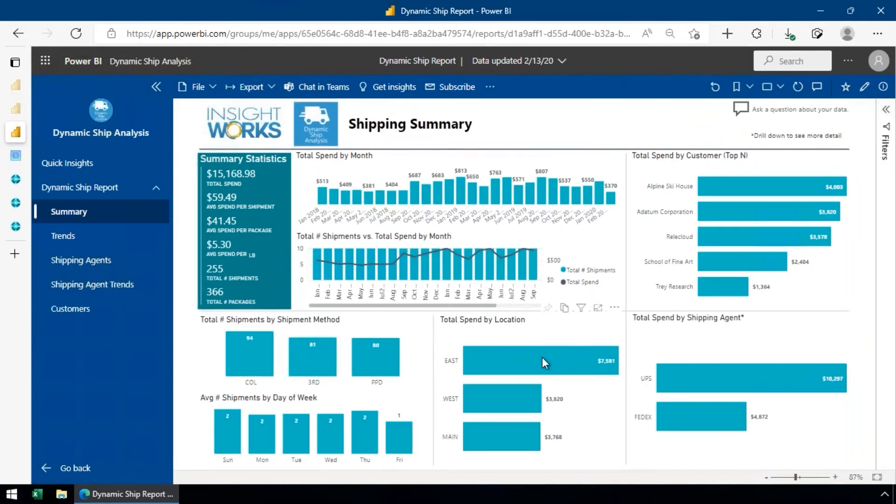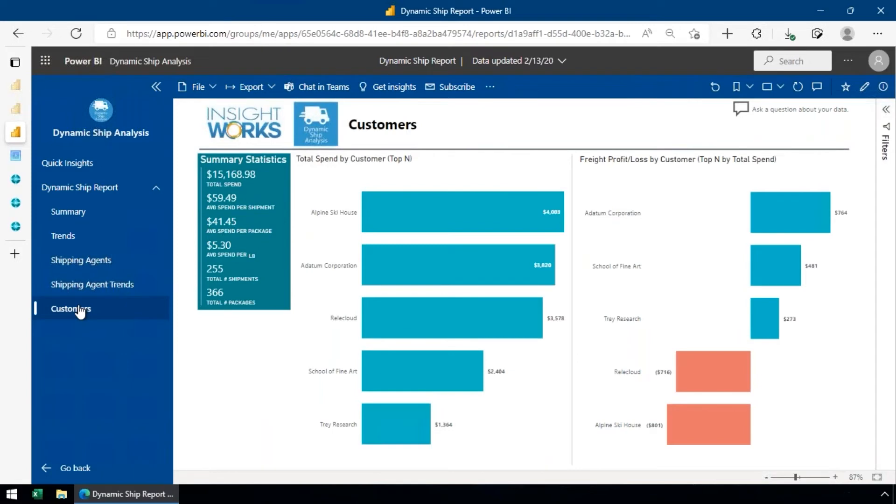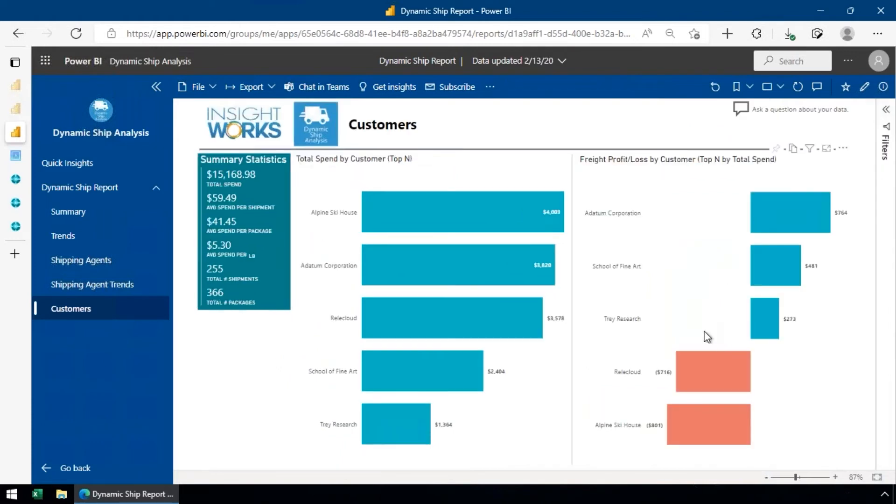The Power BI analysis app lets you filter by warehouse, carrier, or customer to see total freight spend, shipment volume, and whether you're making or losing money on shipping. For example, one customer — Alpine Ski House — had a lot of freight spend and we were actually losing $800 on their shipping. You can slice this any way you like, by carrier, warehouse, or even product type.